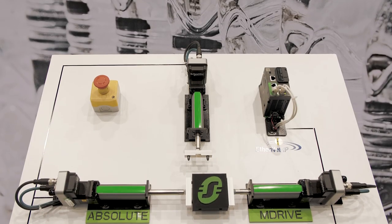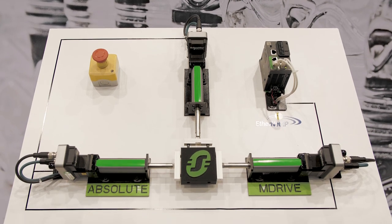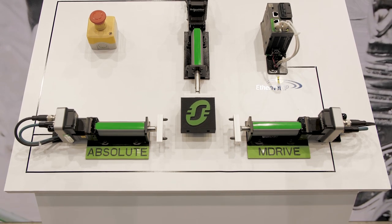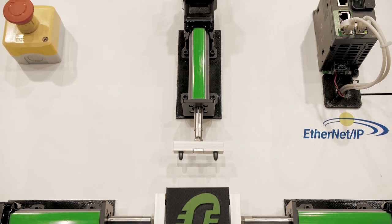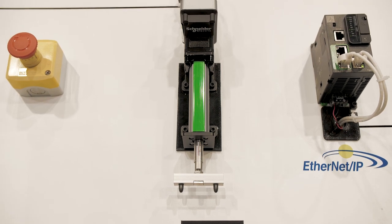Our Absolute M Drive eliminates the cost and time with powering up systems because it eliminates the need for homing and incorporates a 1,000 line count, 4,000 count per revolution multi-turn Absolute encoder into our existing LMD package. It's currently available in NEMA frame sizes 17 and 23, and the NEMA 34 will be available early 2019.